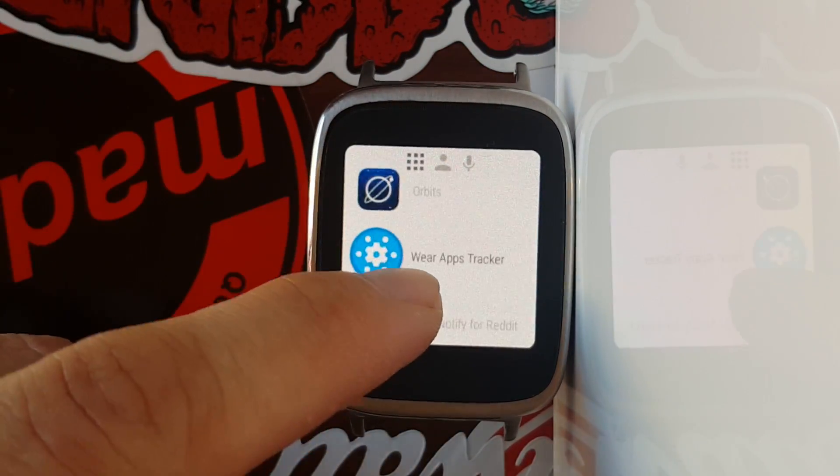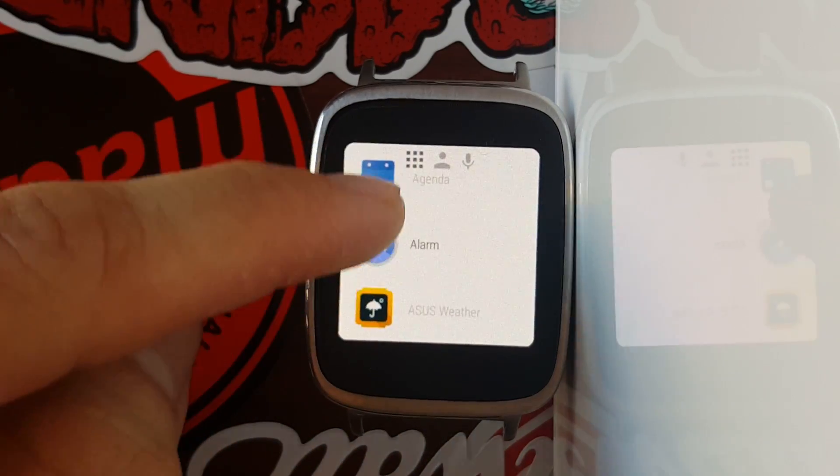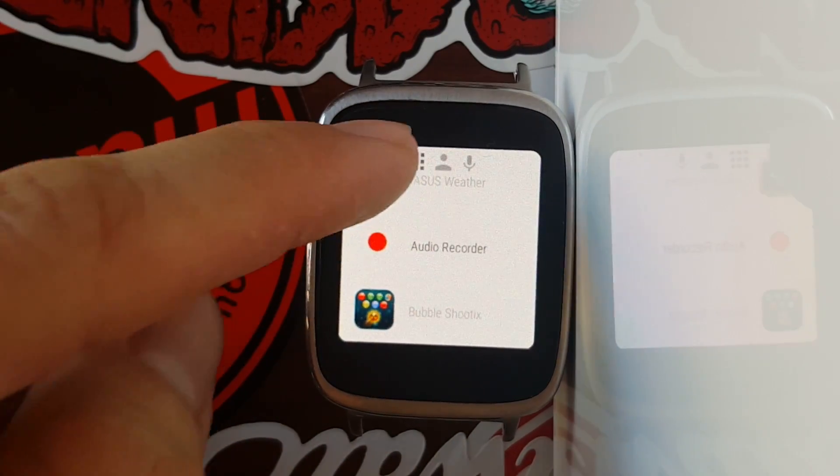The third app I was going to show you isn't working for some reason, so we're just going to continue on. Maybe that'll be in the next edition of this.